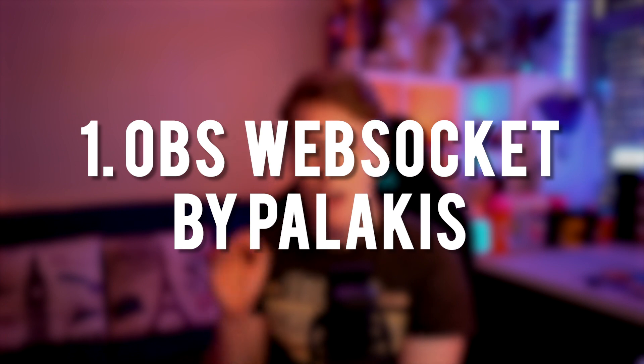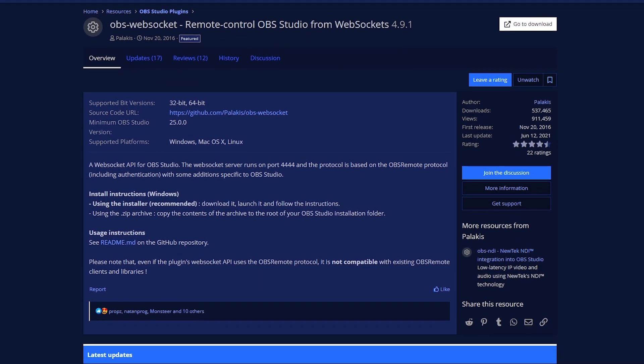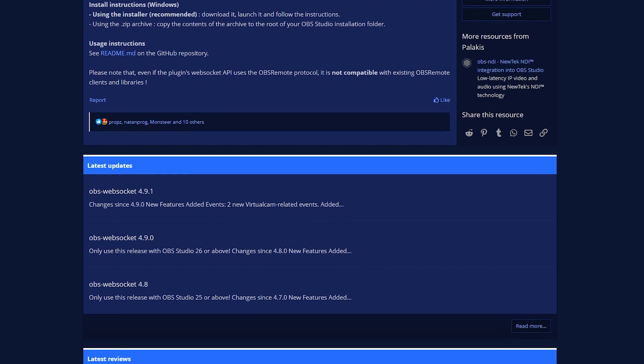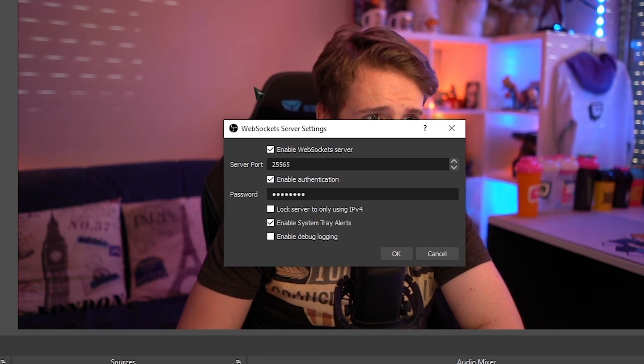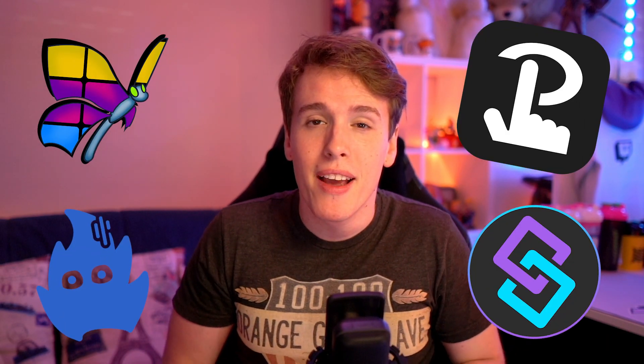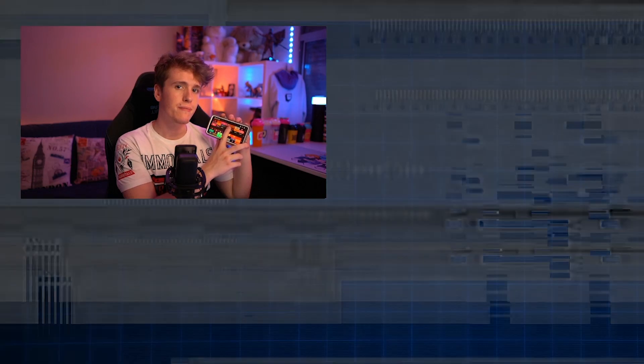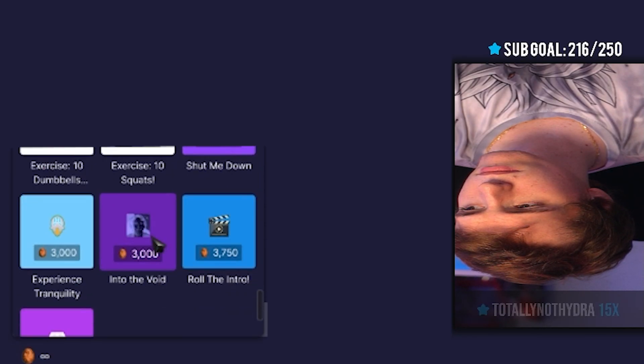Starting off with what I consider to be the most important plugin you can download right now is obs-websocket. This plugin is godlike. It allows you to do so many things with your OBS that you normally wouldn't be able to do. What this plugin does is allow your OBS to connect to very handy pieces of software and services — things like Touch Portal, Lioron Board, Trigger Fire, Streamer Bot. It allows these programs to have control over your OBS, enabling things you normally wouldn't be able to do without those tools.